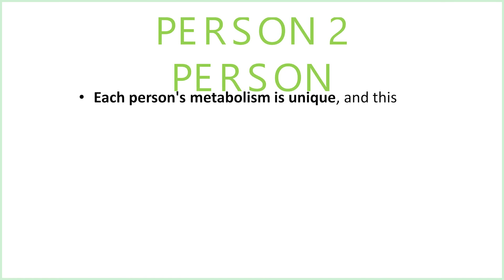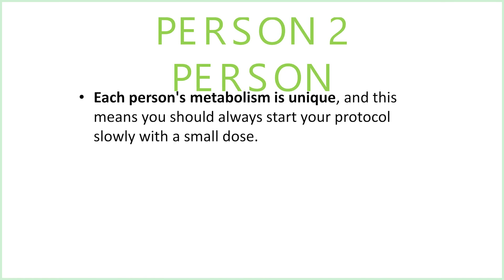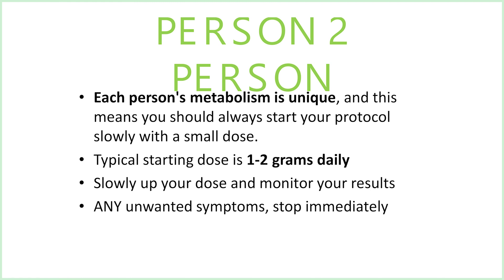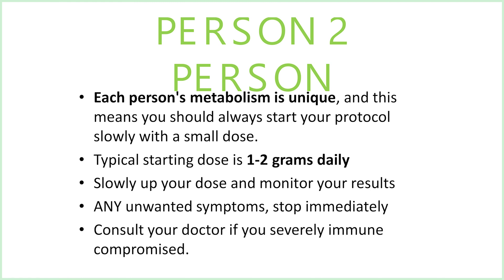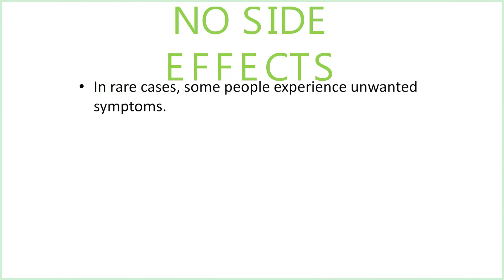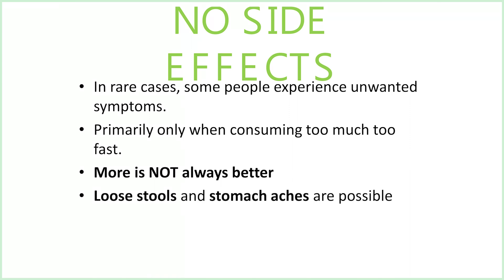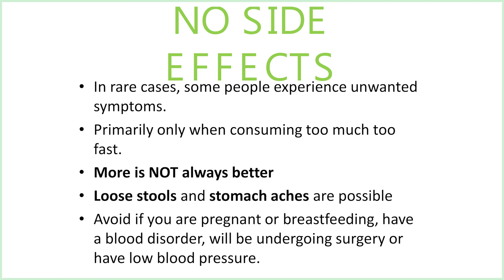Person to person, each person's metabolism is unique, and this means you should always start your protocol slowly with a small dose. Typical starting dose is one to two grams a day. Slowly increase your dose if you choose and monitor your results. If any unwanted symptoms occur, stop immediately and consult your doctor if you are severely immune compromised. Typically there are no side effects with medicinal mushrooms, but in rare cases some people experience unwanted symptoms, primarily only when consuming too much too fast. Loose stools and stomach aches are possible if you take too much too fast. Avoid if you're pregnant or breastfeeding, have a blood disorder, or will be undergoing surgery, or have low blood pressure.